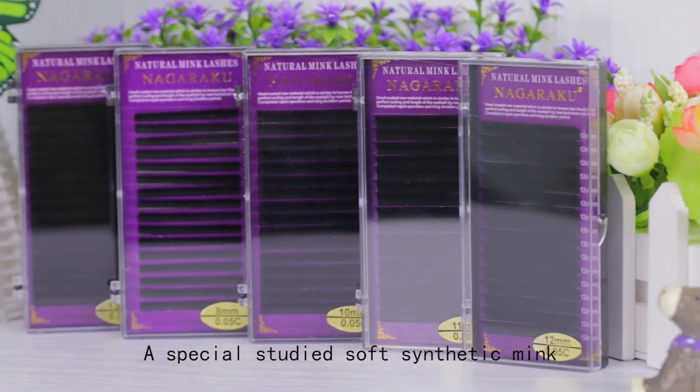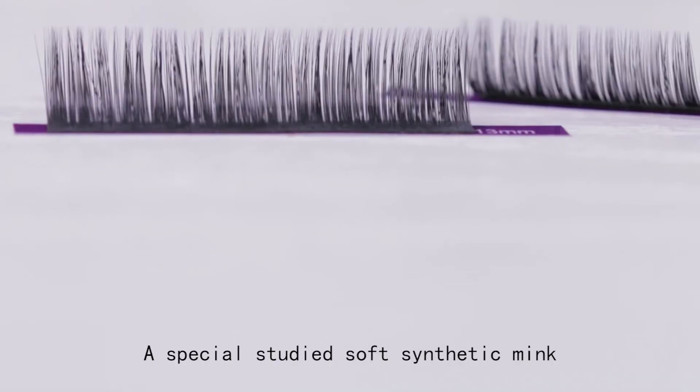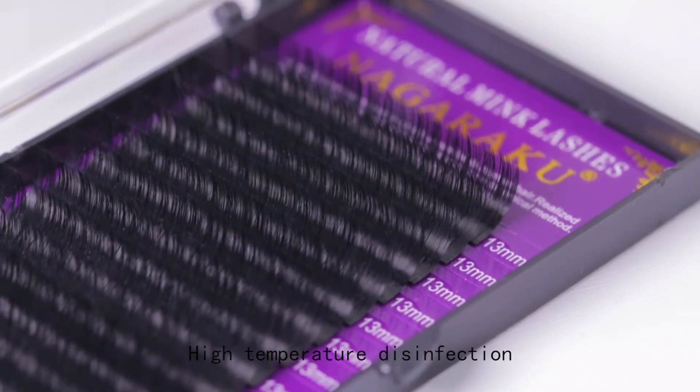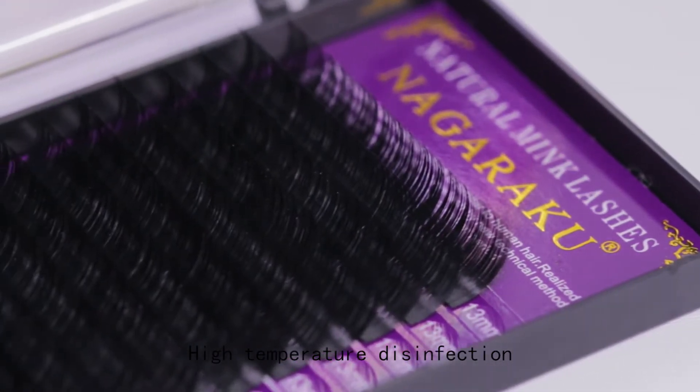Nagaraku Eyelash Extension has adopted soft and specially studied synthetic mink. Since it is completely hand-made and goes through high-temperature disinfection, it is very safe and sanitary.